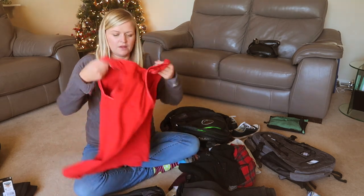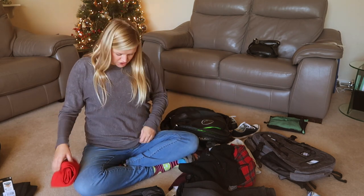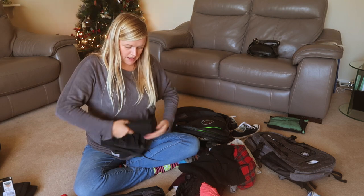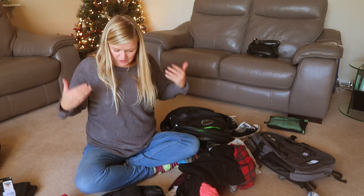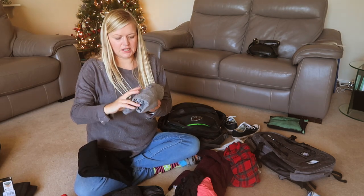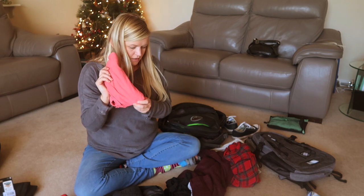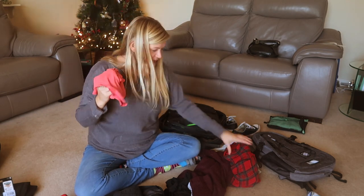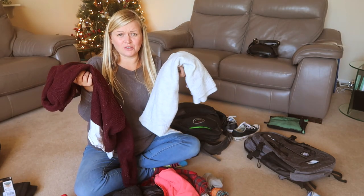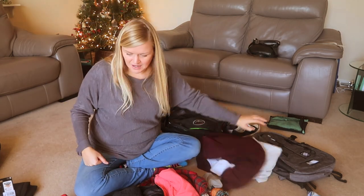So: workout stuff, vest top. I'm just going to travel in this — my jeans, a vest top, and a jumper — and then take a pair of black pants. That's all for bottoms — just the ones I've got and a spare pair. And then two long-sleeve tight things to keep me warm underneath a jumper, a vest top for either under a jumper or sleeping in, pyjama bottoms, some bits of underwear, and I'm just going to take two jumpers. Only three days — I'm pretty minimal.